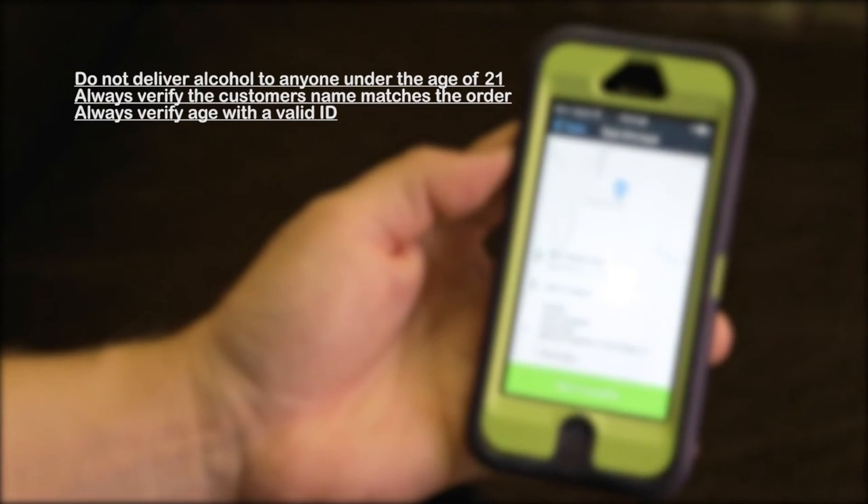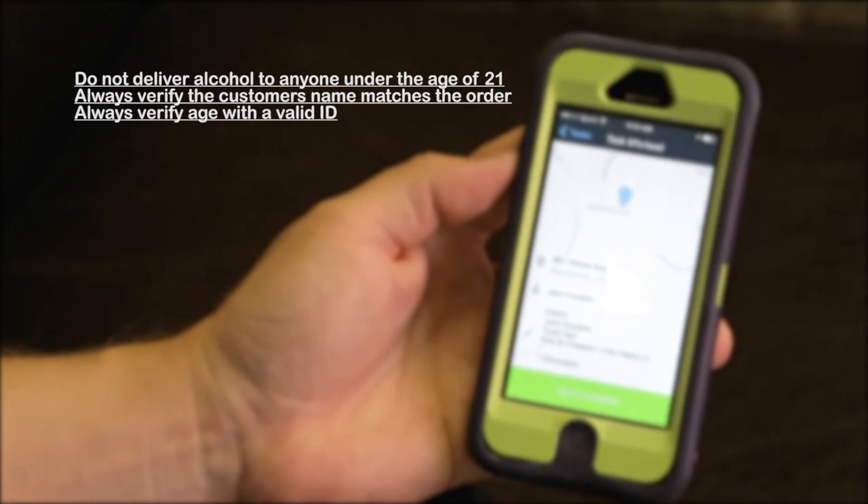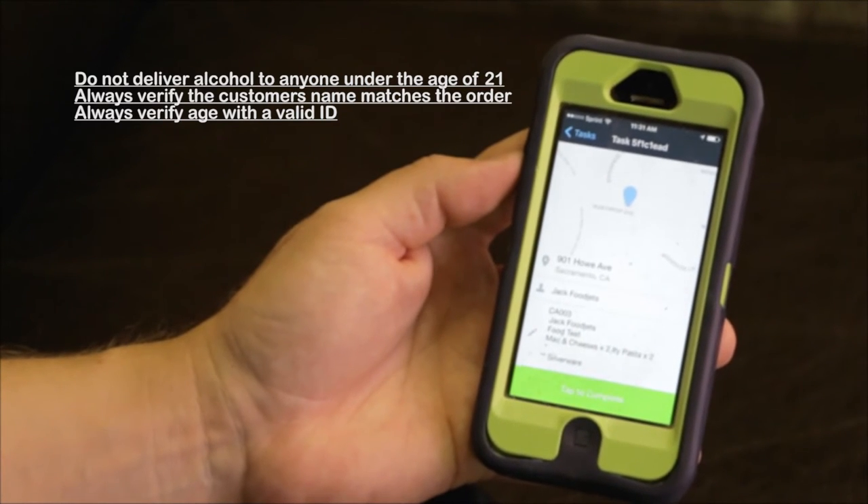If the customer does not answer, leave them a message and dispatch will give you further information — they'll tell you either to wait or if another order needs to be done. You are also free to walk up to their door and knock, just make sure you're parked in a safe place. If the customer still does not respond, dispatch will tell you what to do. When you do encounter the customer, make sure you ask for their name and what they ordered — you don't want to give it to the wrong person. If you are delivering alcohol, you must verify the age of the recipient. Ask for their ID and make sure the name on the order matches. You cannot give alcohol to someone who is visibly intoxicated or under 21 years of age. If they don't meet those requirements, take the alcohol portion of the order and drive away safely, then contact dispatch.